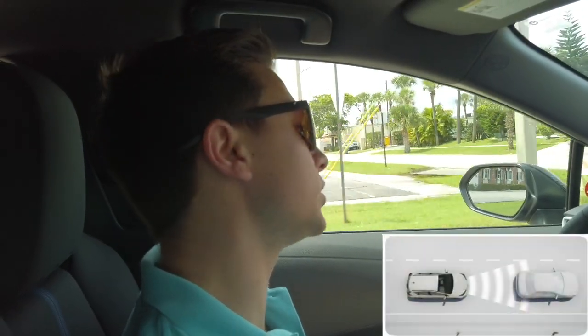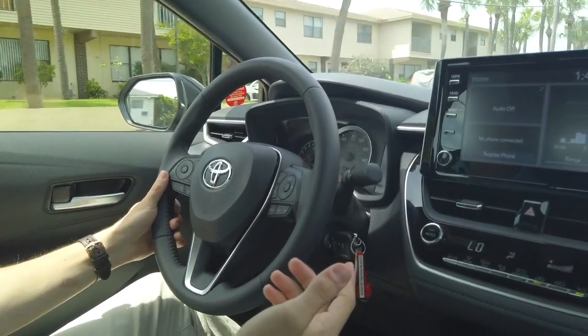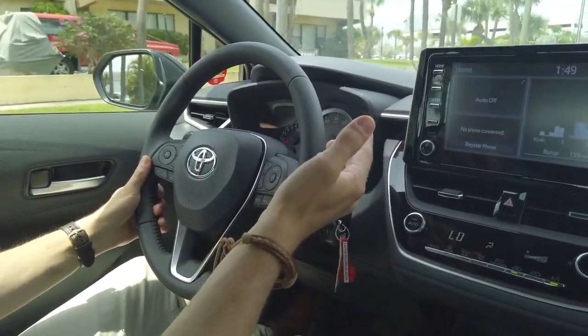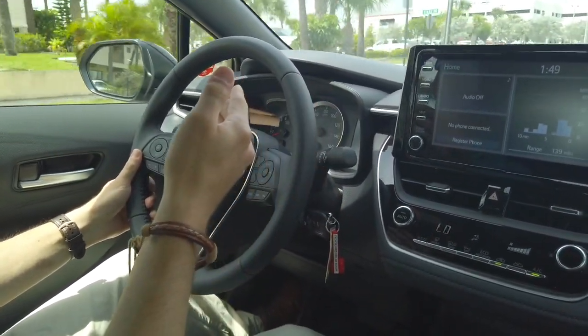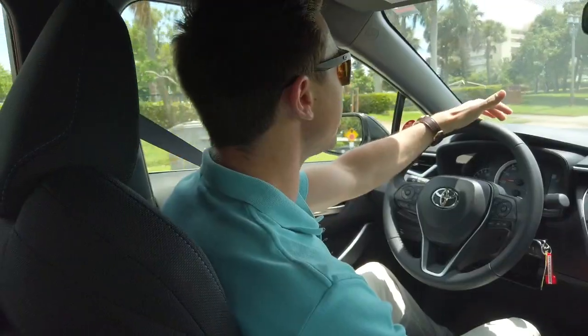The pre-collision sensor, the one just above that, is something that's going to apply the brakes and help you slow the car down in case someone stops short or a cyclist jumps out in front of your car.